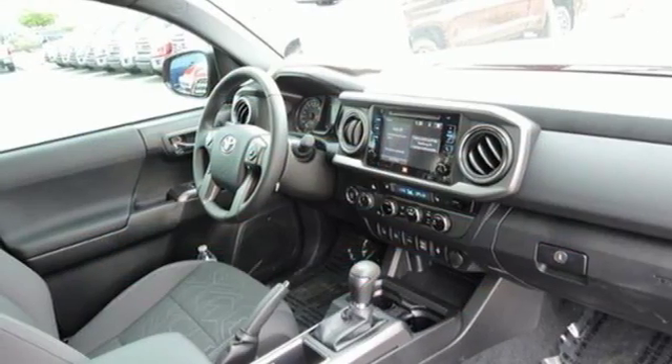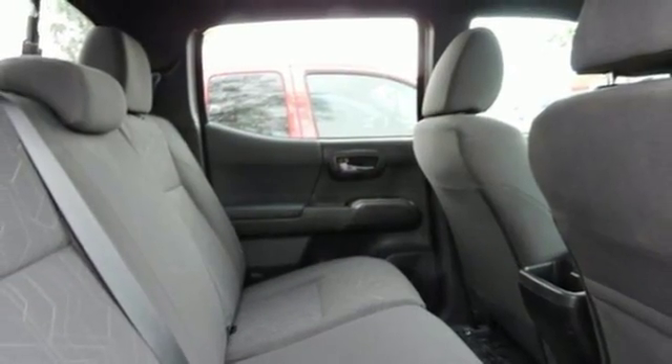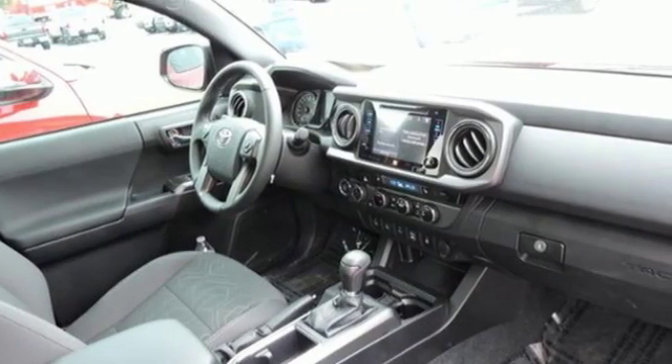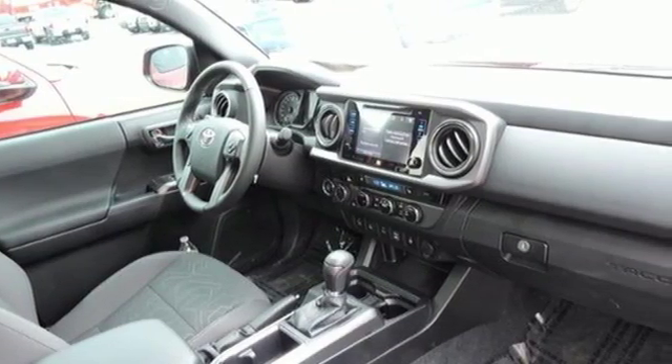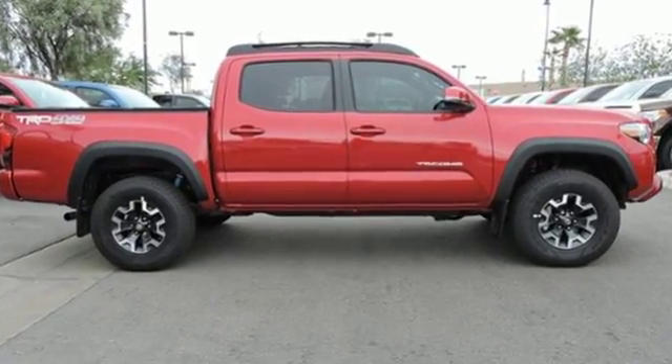You get the nitty-gritty of a truck and clever tech features with Bluetooth, Entune Audio and a touch-screen display. Positioned with your safety in mind, it offers a tire pressure monitoring system and the star safety system with vehicle stability control, traction control, analog brakes and smart stop technology.